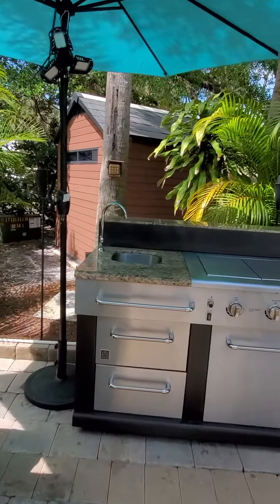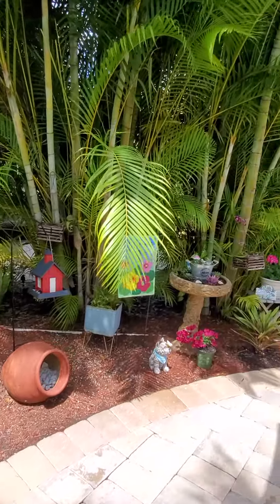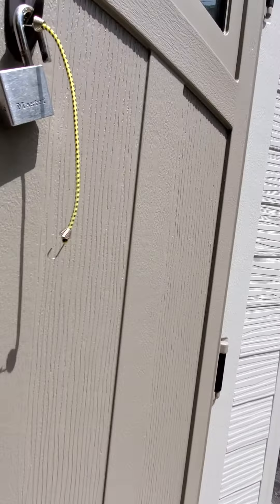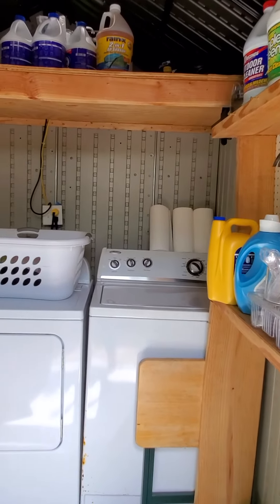Nice outdoor kitchen area. Pretty garden. And I'll show you the shed — you've got a full-size washer and dryer, nice storage space.